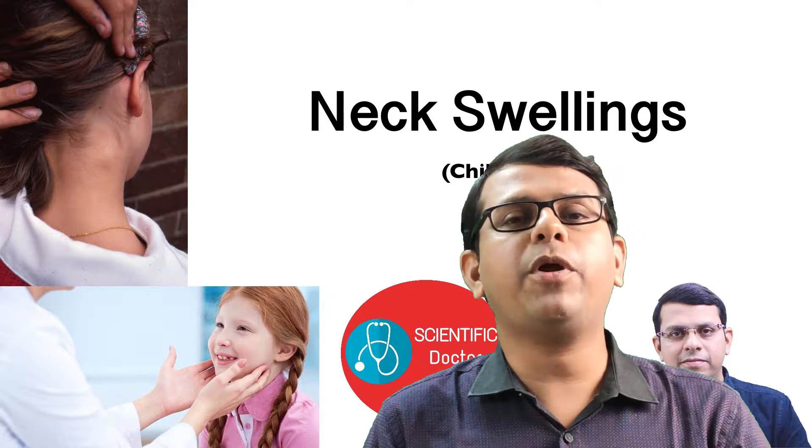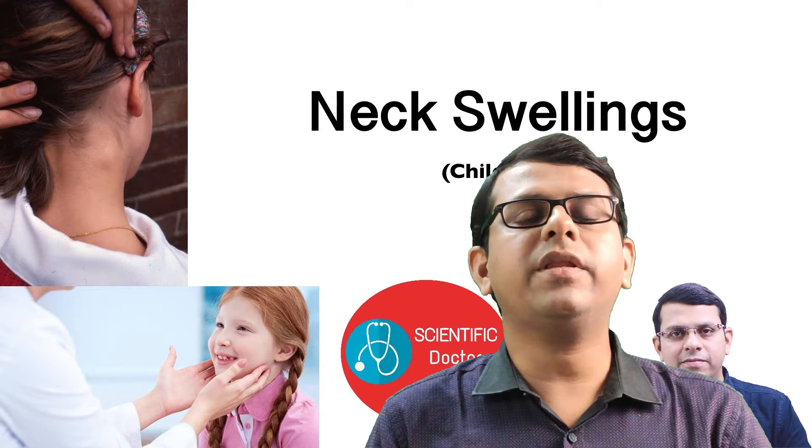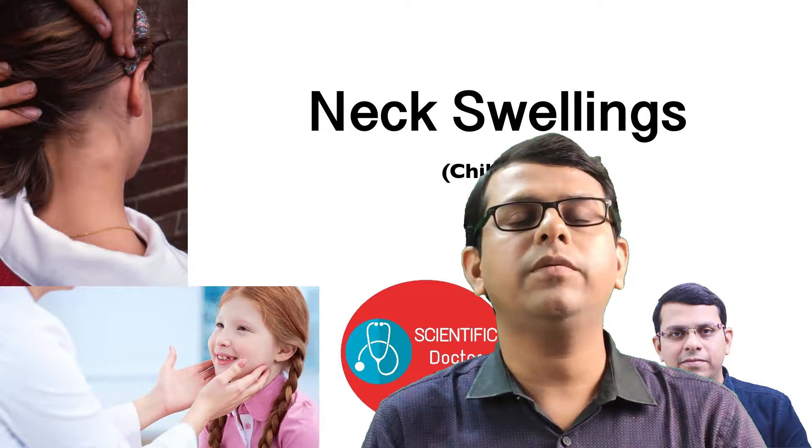One of the most frequent problems in children, especially, is neck swelling. Often there are one or two swellings which are associated with a cold and disappear after some time. What are these? Let us see in today's video.